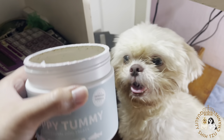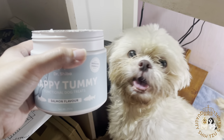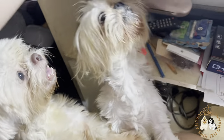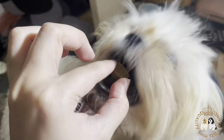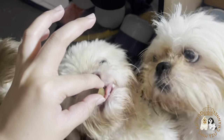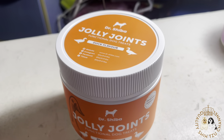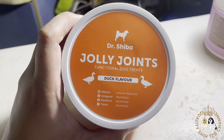Now it's time for my fur babies to try it! As you can see, the smell already attracts them. I got curious as to why my dogs get so obsessed with the smell of Dr. Shiba, so I tried to smell it myself — it smells like beef, I guess. As you can see, they look like hungry zombies who are so eager to eat these functional dog treats.